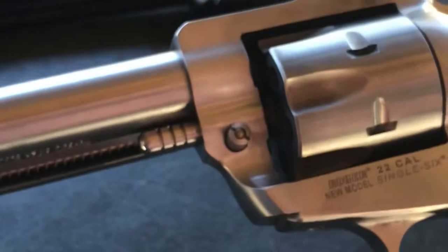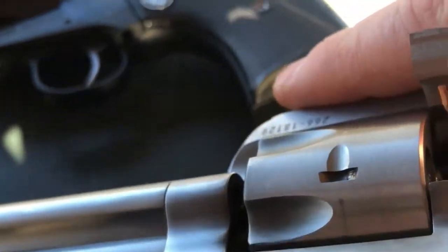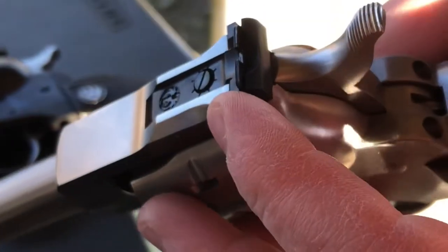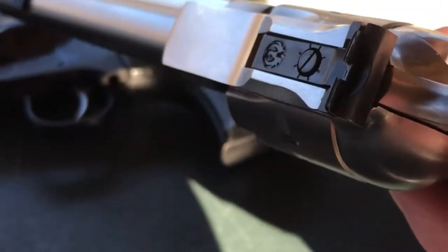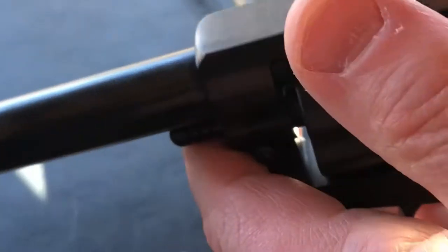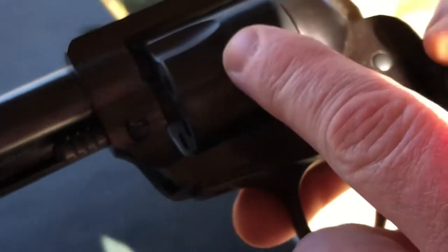Both of these guns are unloaded. These are the new model Single Sixes where the cylinder will rotate once the loading gate is opened. They have micro-adjustable rear sights and black front target sights. The blue version has an aluminum frame, making it a little lighter, with a blued steel barrel and the same six-shot mechanism.